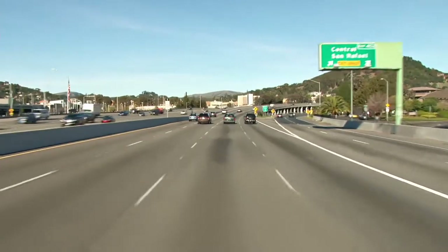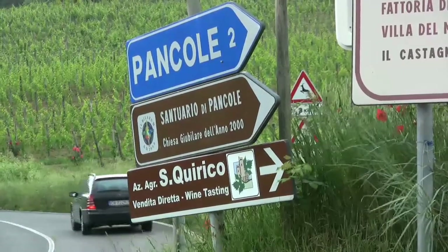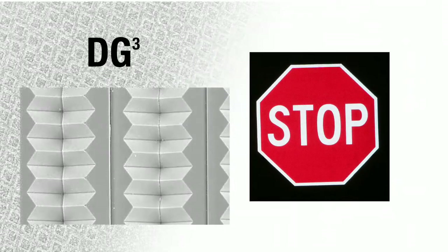Traffic sign technology has changed dramatically in the last few years as 3M breakthroughs in retro-reflective science have been adopted by many government agencies around the world. Significantly brighter signs, like the one on the far right, are manufactured with 3M's full-cube technology.